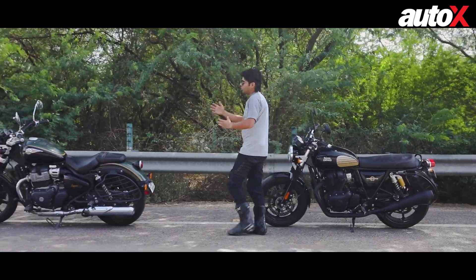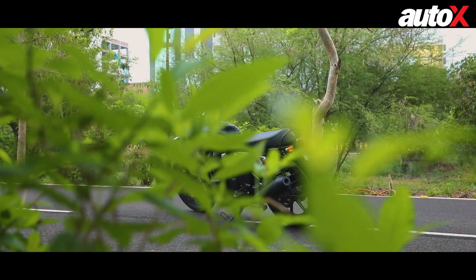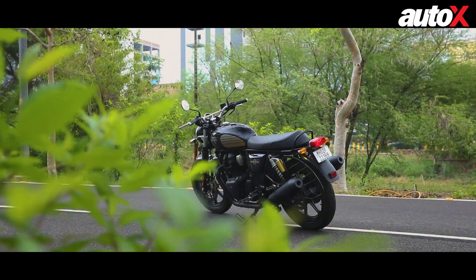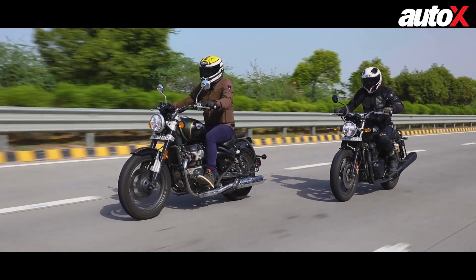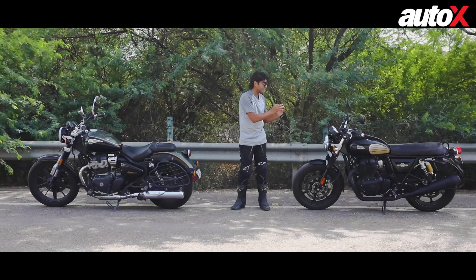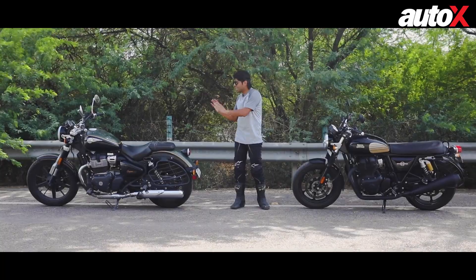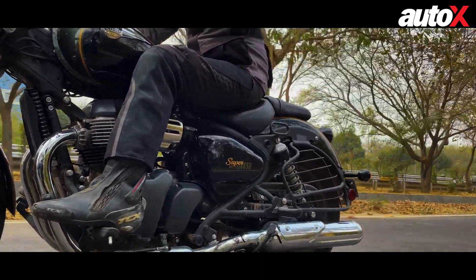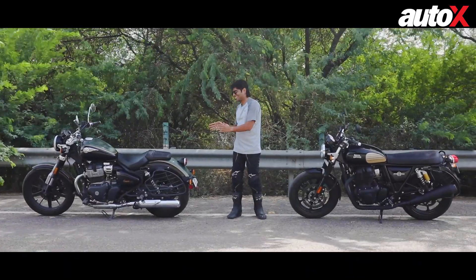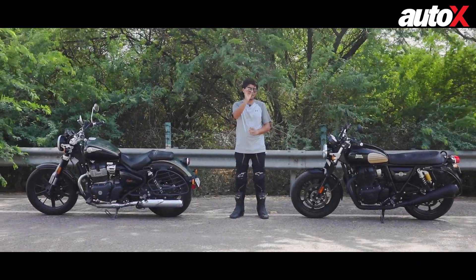Ultimately, choosing between these two motorcycles comes down to how much comfort you want in your everyday ride. If you want to be slightly committed — in traffic, on the highway, wherever — go for the Interceptor 650. Or if you just want a laid-back ride, sit down easily and let the motorcycle chug along, the Super Meteor 650 is going to be your friend.